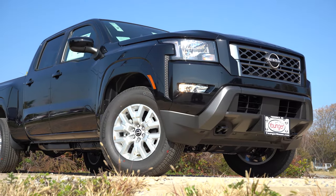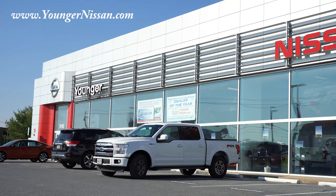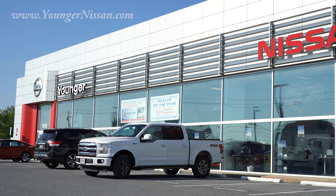Welcome back to another video. If you are new to the channel, I am Gold Pony — I do new car, truck, and SUV reviews on YouTube. Today we are in the new 2022 Nissan Frontier SV, courtesy of Younger Nissan in Frederick, Maryland. For more information on their inventory, feel free to check out the link in the description box below.